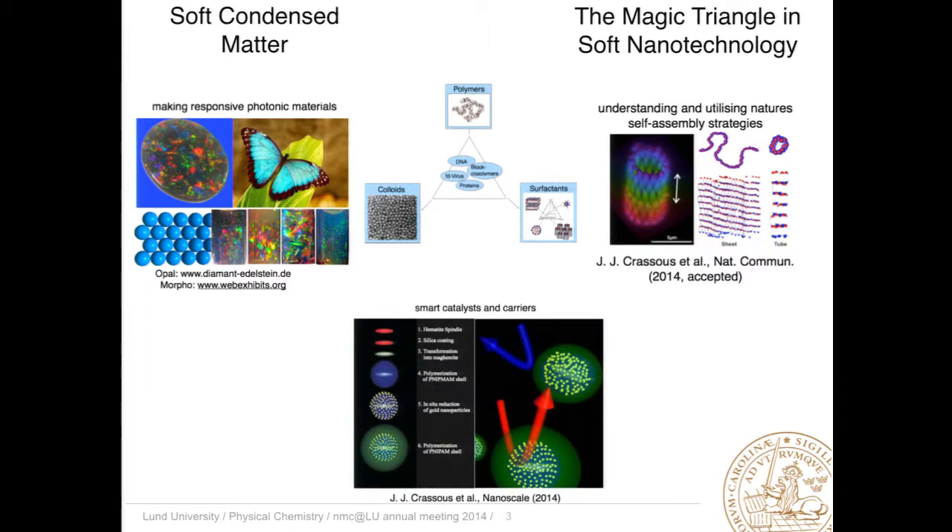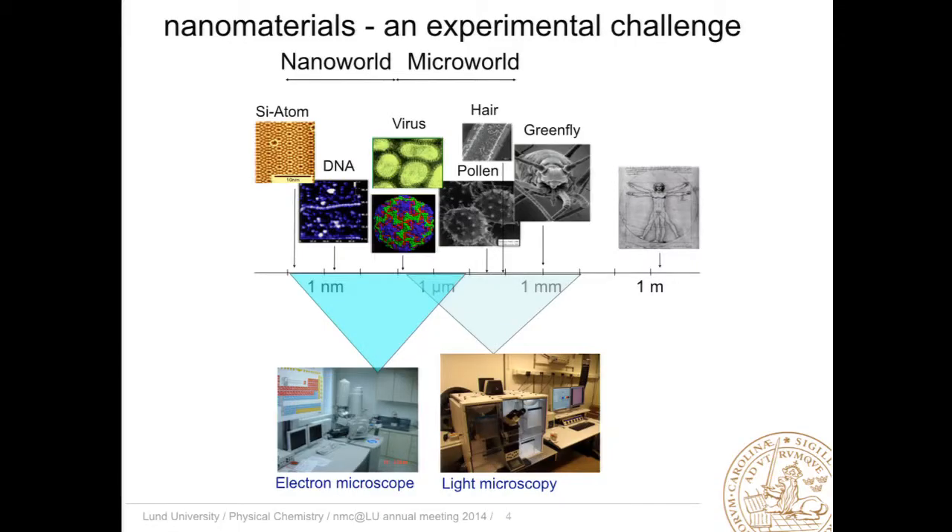Another area is intelligent and responsive carriers or catalytic systems, where we can profit from the fact that we can self-assemble soft matter into intelligent and responsive systems. Of course, at the basis of nanoscience and nanotechnology is successful characterization. And we have all learned that we can look at nanostructures by extending the resolution of an optical microscope by going to an electron microscope, or doing raster techniques like atomic force microscopy or scanning tunneling microscopy.